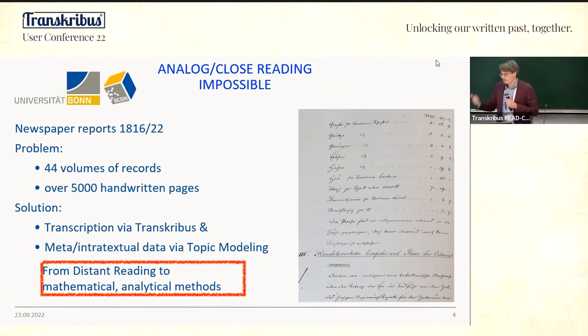There are two problems: transcribing these pages and making sense of this large amount of textual data. Transkribus handles the transcription, and topic modeling handles making sense of the information. A topic model is an unsupervised machine learning tool that allows you to assign meaningful topics to a large amount of documents — a form of distant reading based on mathematical analytical methods.